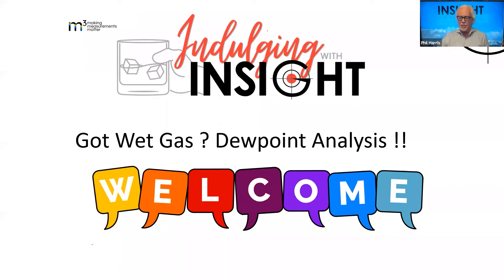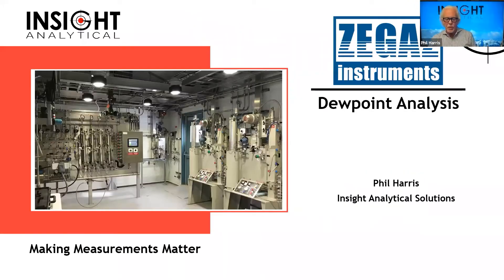We're going to talk about dewpoints today and a rather unique technology that allows us to do dewpoint analysis from a company called Zgas Instruments out of Maryland. In case you guys have any hard questions, I think I saw that both Saurabh and Miriam from Zgas are on today, so if it gets tough, I'm just going to bail and pass it over to them.